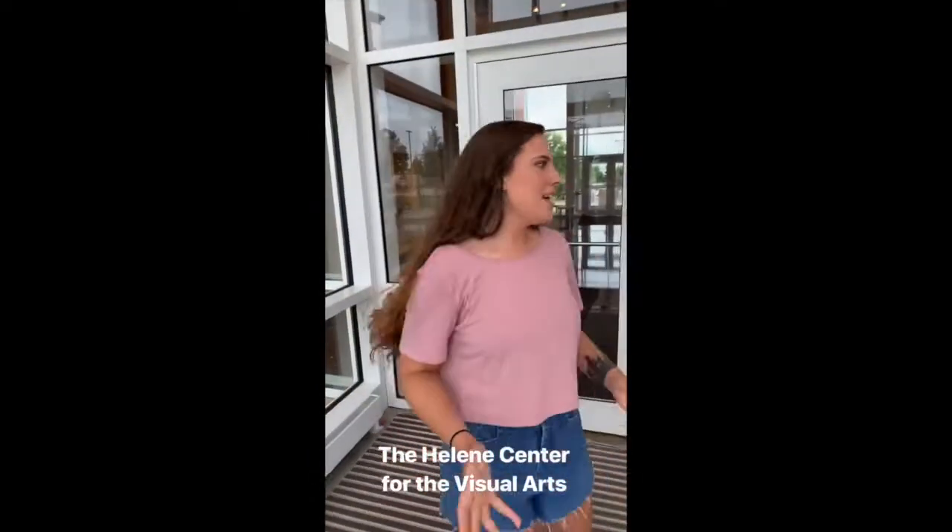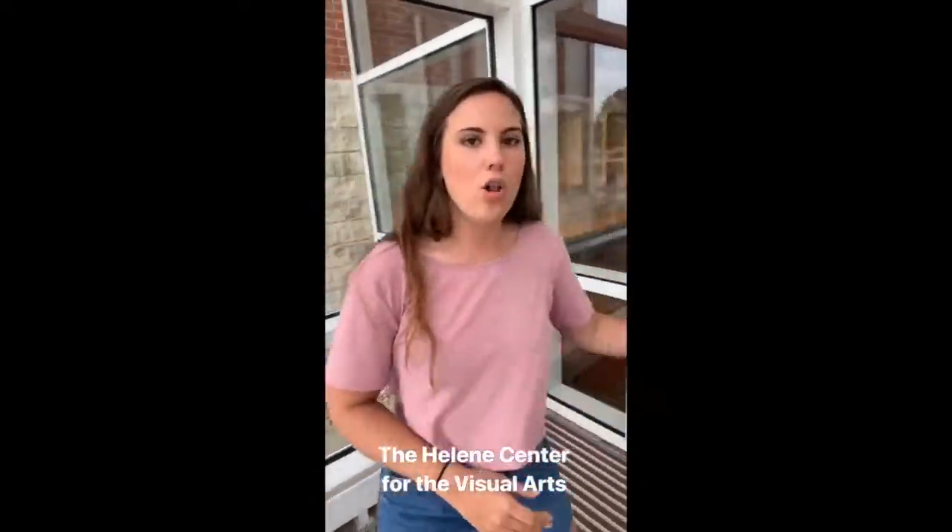So in this building, classes that you can find are gonna be all of our art majors — so painting, sculpture, and digital arts as well.